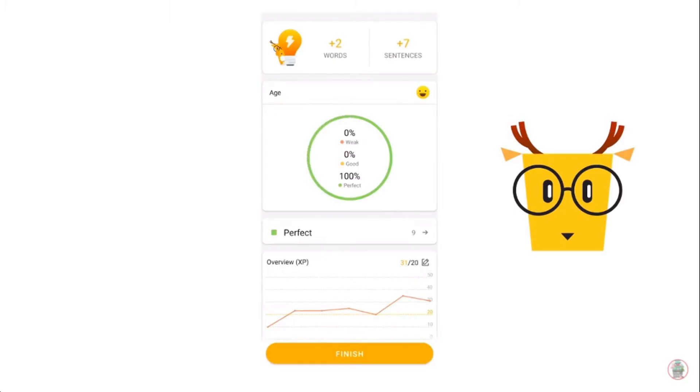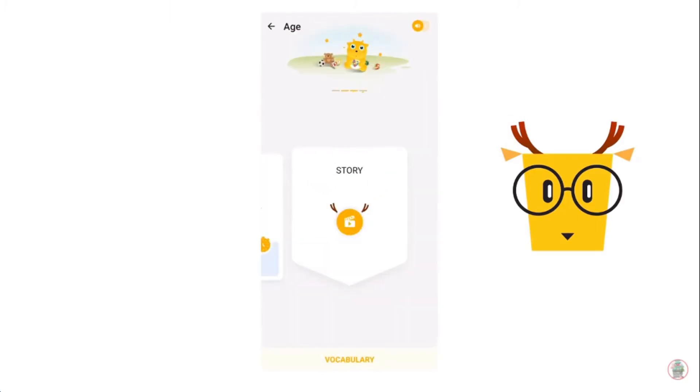My second app that I use for studying Japanese is Lingodeer. Lingodeer is another free app. It goes through the basics of the hiragana, katakana, the basic numbers in Japanese speaking, and some basic vocabulary. And at the end of all those lessons, you get to around a basic intermediate level.